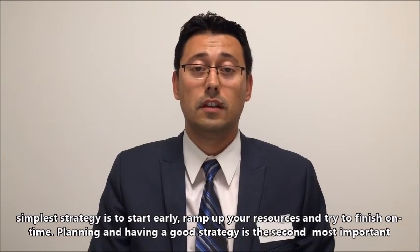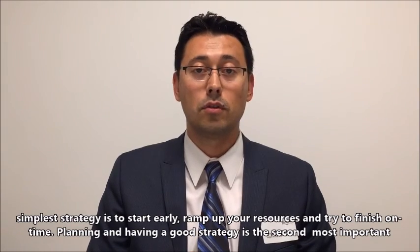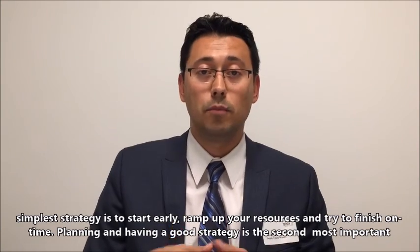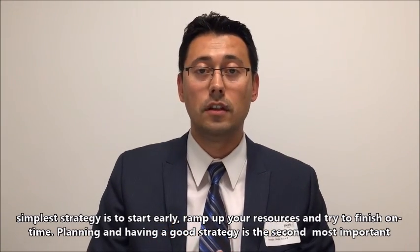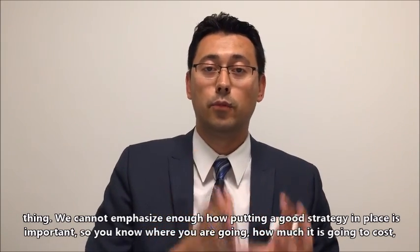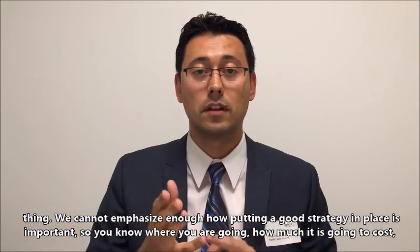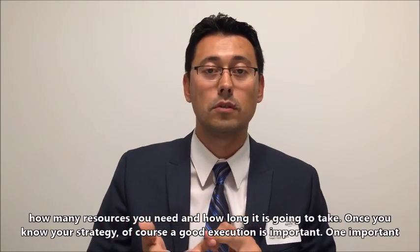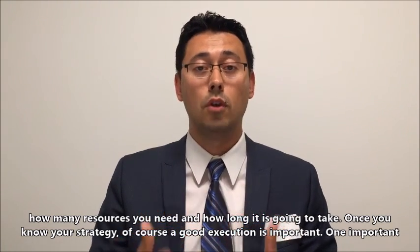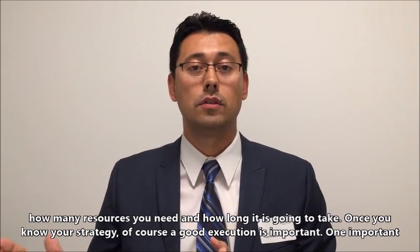The simplest strategy is to start early, ramp up your resources, and try to finish on time. Planning and having a good strategy is the second most important element. We can't emphasize enough how important putting a good strategy in place is, so that you know where you're going, how much it's going to cost, how many resources you need, and how long it's going to take. Once you know your strategy, a good execution is important.